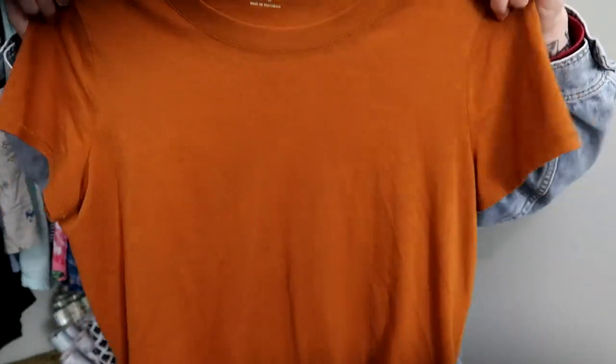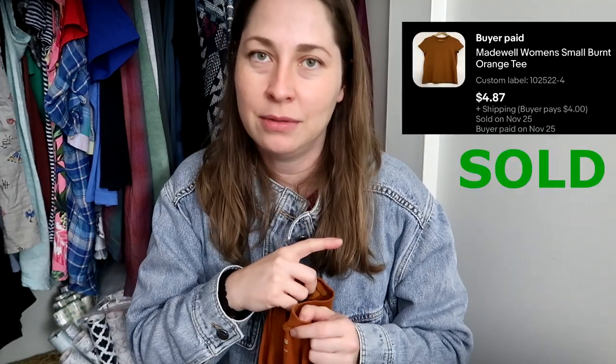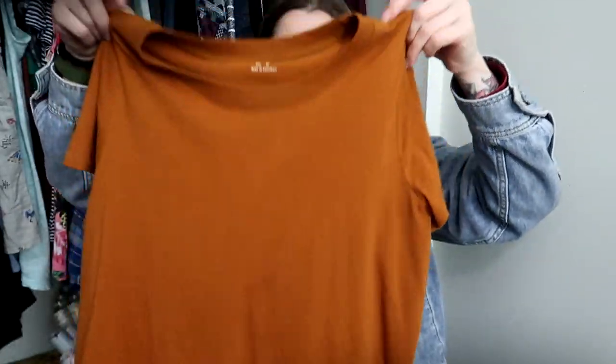This is a Madewell tee — I think I might be able to wear it, though it might be a little tight in the shoulders. If it fits me I'll keep it and won't share the listing price. If it doesn't fit, I'll put the listing up. It's a women's size small in a really great burnt orange color. It was three dollars, so even if I only get three dollars for it I'm fine.